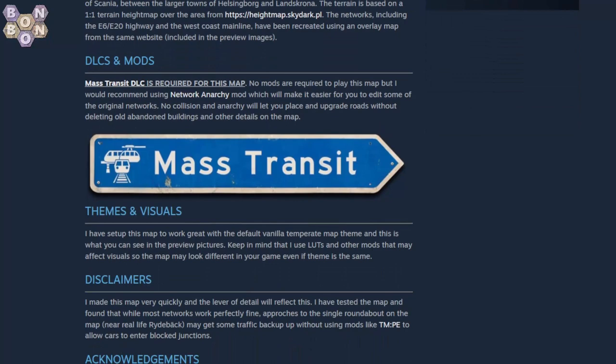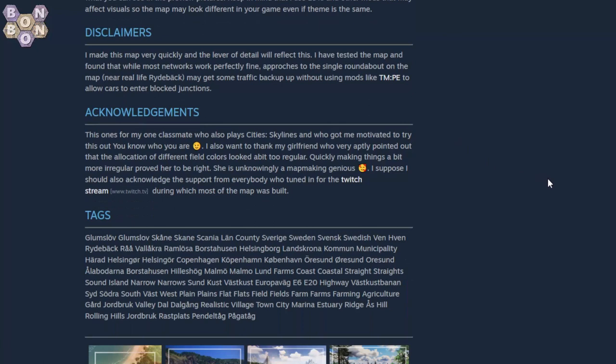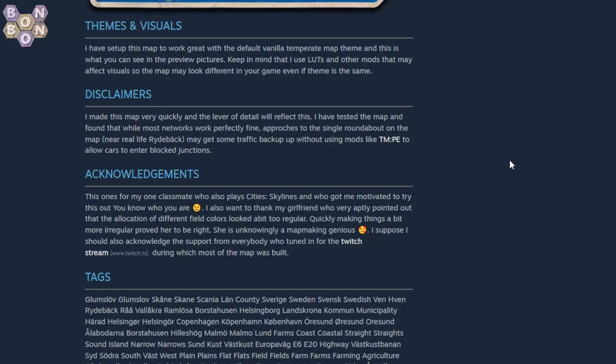The Mass Transit DLC is required for the map. No mods required to play, but Network Anarchy is recommended. Using the default vanilla temperate map theme, and I'll be using the Realistic by Reaper LUT today. Please keep in mind other LUTs and mods may affect visuals. The map was made very quickly, so the level of detail — fair enough, typed that quickly too.